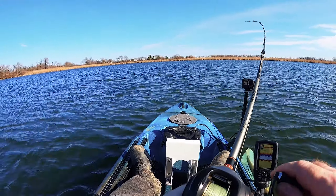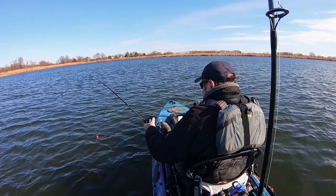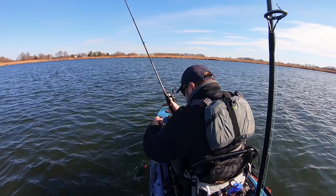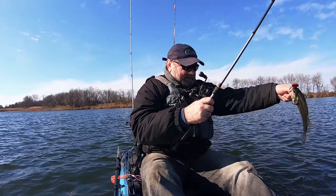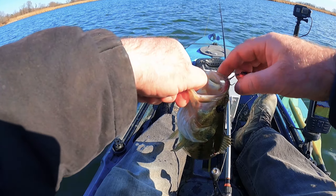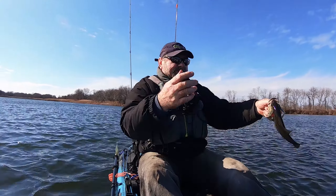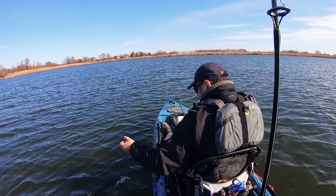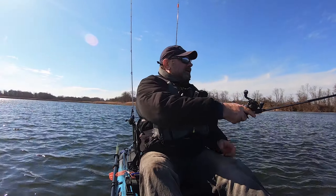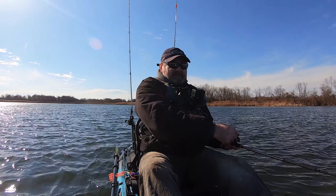All right guys, fish on — on the red crankbait! It's not big though. There you go, little dude. I'm in deeper water and they are smaller here. Over there back in the shallow, those two were much bigger than this one. But at least they're biting, so hopefully we'll get something else and possibly something nicer.